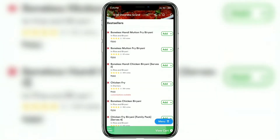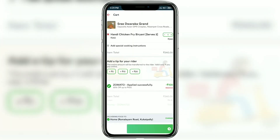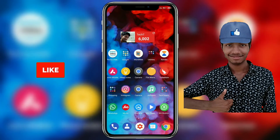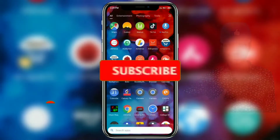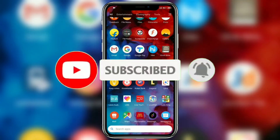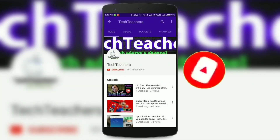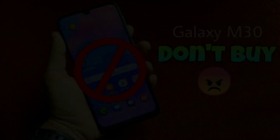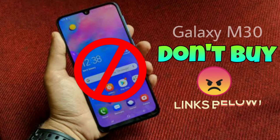That pretty much wraps up the video. Hopefully you enjoyed the content. If you did, make sure to hit the like button. If you want to see more videos dropping at least twice a week, hit the subscribe button and the bell icon so you get notified. This is Jonathan from Tech Creatures — check out my previous videos via the links on screen or in the description below. Thanks for watching.